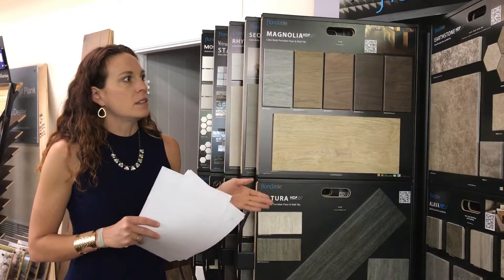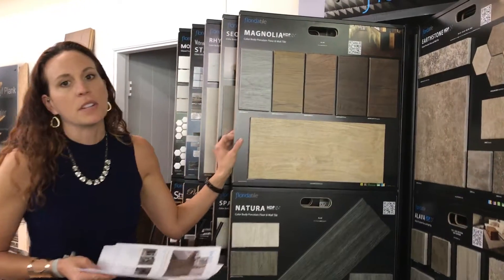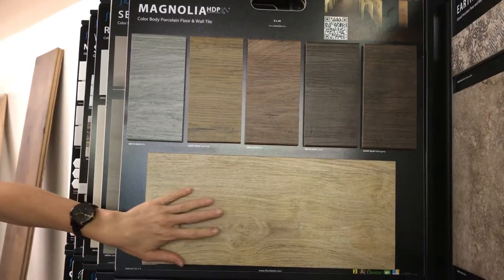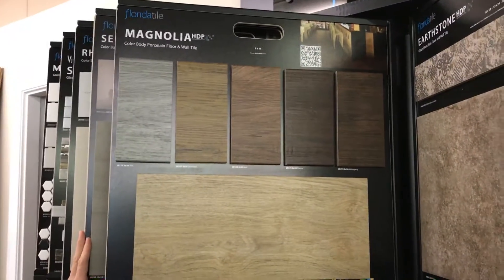This month and the next couple of months, we've got some specials for you guys. Magnolia is one of our 8x36 planks. It comes in six colors, and all of the colors at the 8x36 we're going to do for you guys at $2.99 a square foot.